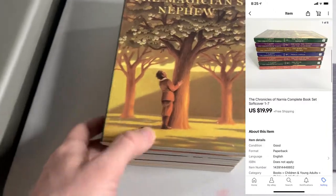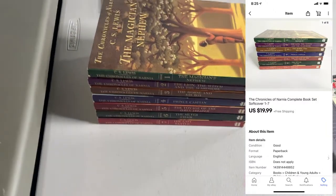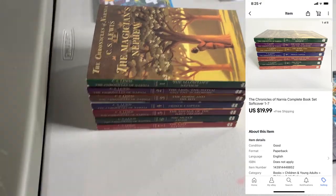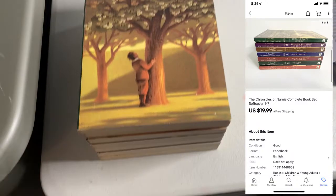Next up, sold this Chronicles of Narnia book set, one through seven, soft cover. I got these in the $200 haul recently, and they sold quickly as I expected for $19.99. They'll ship media mail, so nice little sale here.